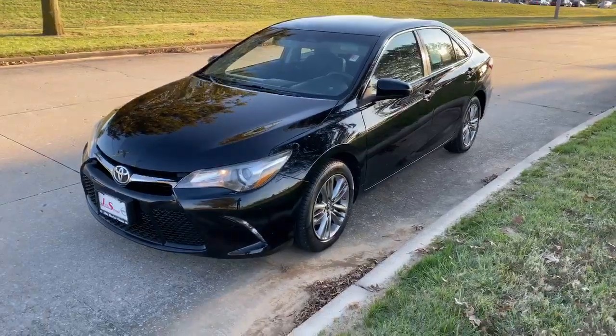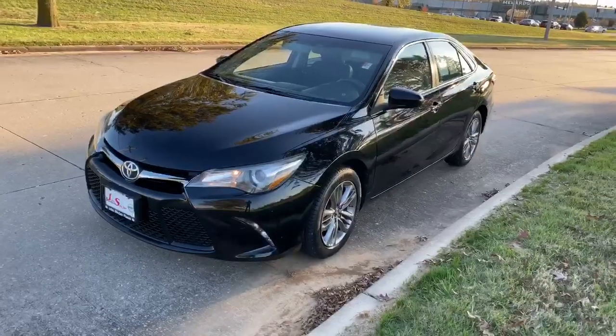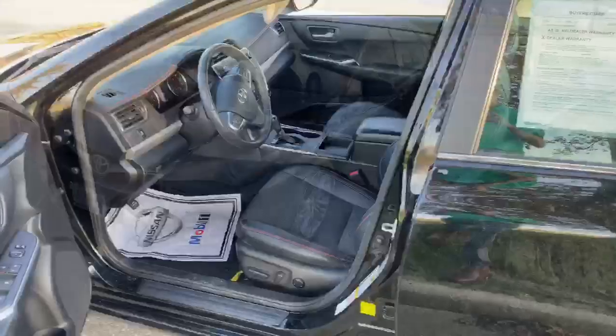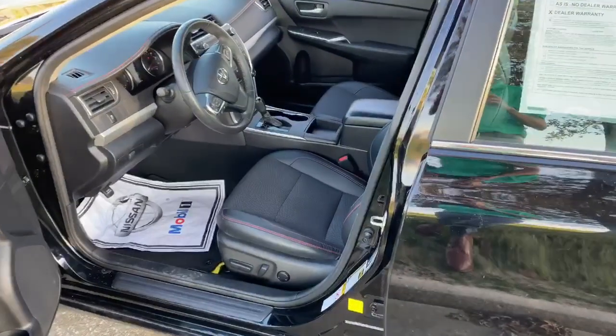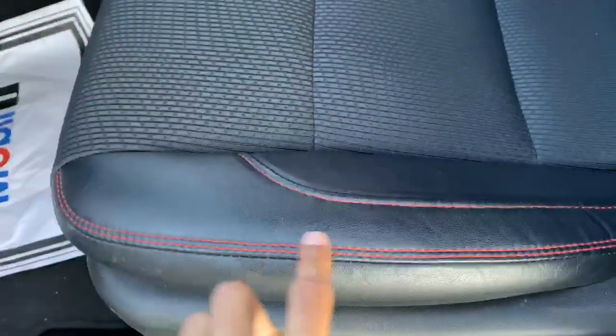Hey everybody, it's Marshall with John Sinclair Nissan showing you the 2017 Toyota Camry. You'll notice on the driver's side it does have an eight-way power seat and sport stitching with the red trim.